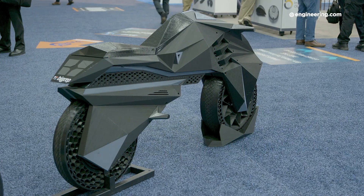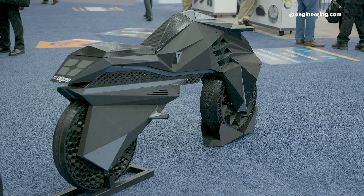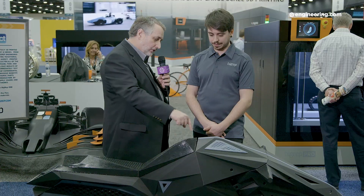The whole thing is printed in 15 parts. The biggest part is the body, which is printed in one piece — and that's thanks to our machine, the BigRep ONE, which is a one-cubic-meter 3D printer.